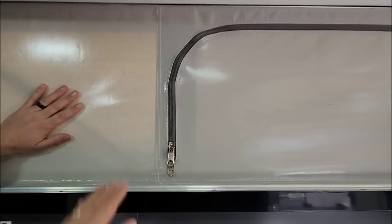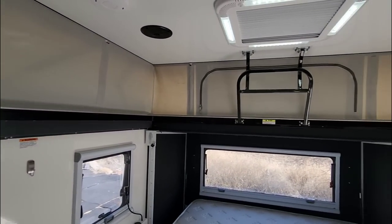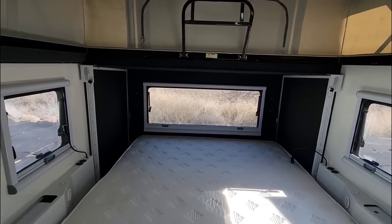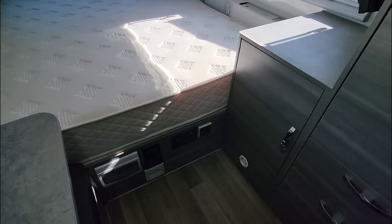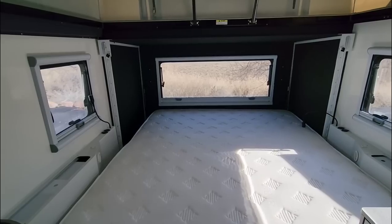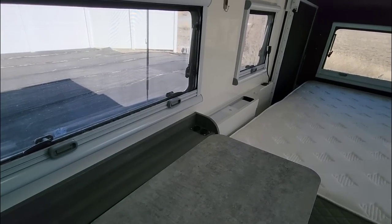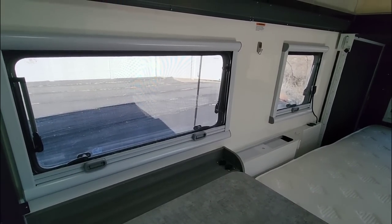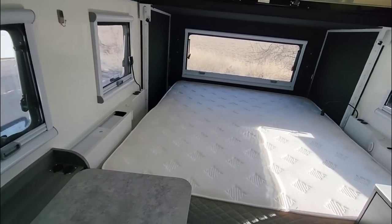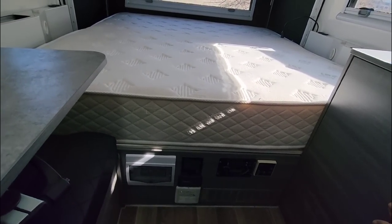ROA actually has a video where they tested heat retention on a pop-top versus a hard wall, and it surprisingly did pretty well. The Truma heater in these units is very efficient, putting out over 14,000 BTUs of heat. Truma is a premium brand in the RV appliance industry — German-engineered products. They started in 1949, named after President Truman shortly after World War II, and efficiency has been their goal with everything.